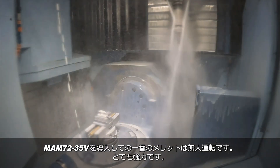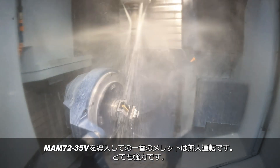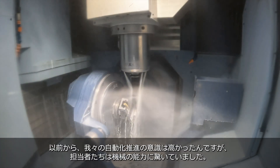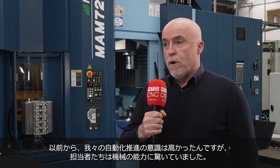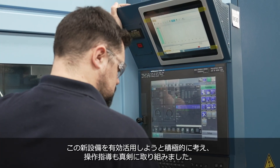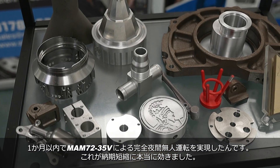The main advantage we have with the Matsuura MAM 72 is the lights-out running, and it's been brilliant here. We were mindful about having more automated equipment, but the staff here have been unbelievable. They've embraced the new technology, jumped on board with the training, and within a month we've got this machine running lights out on our night shift really efficiently.